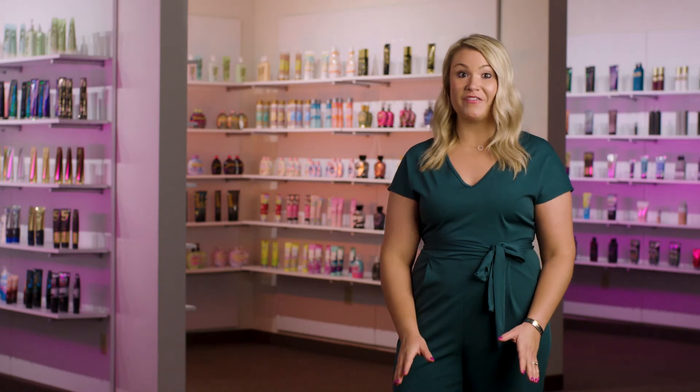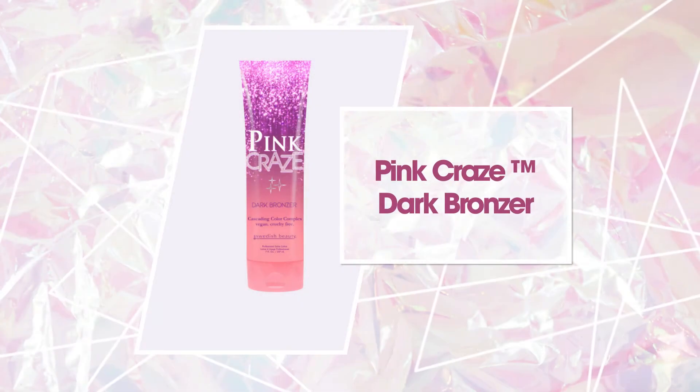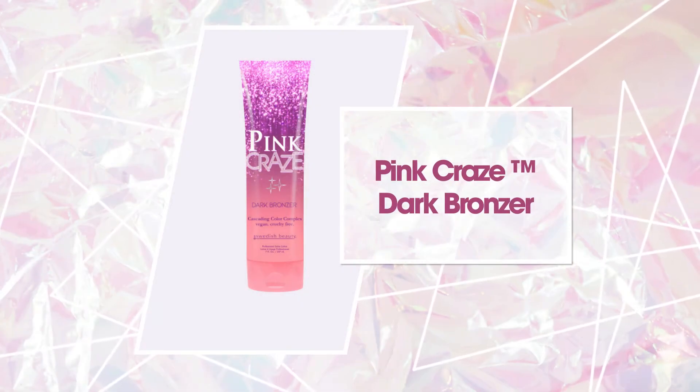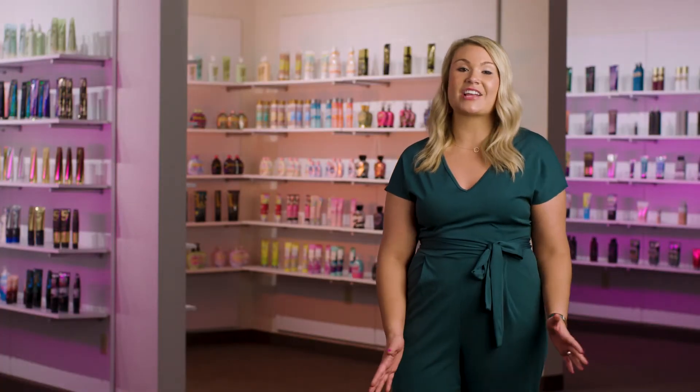Bad vibes don't go with any outfit, but lucky for you happiness is just one night away with Pink Craze from Swedish Beauty. Glow and gleam on the dance floor with the cascading color complex. DHA gradually bronzes the skin for color that lasts all night, while caramel gives you a sweet instant natural glow.